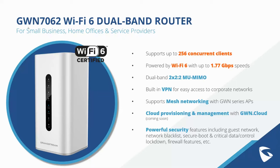Another great value-added feature for satellite office deployments is support for mesh networking with GWN series access points. Cloud provisioning and management with GWN Cloud is coming soon on the next firmware release. The device also has powerful security features including guest networks, network blacklist, secure boot, critical data control, firewall features, and more — ensuring any network deployment relying on this Wi-Fi 6 dual-band router will be safe and secure.